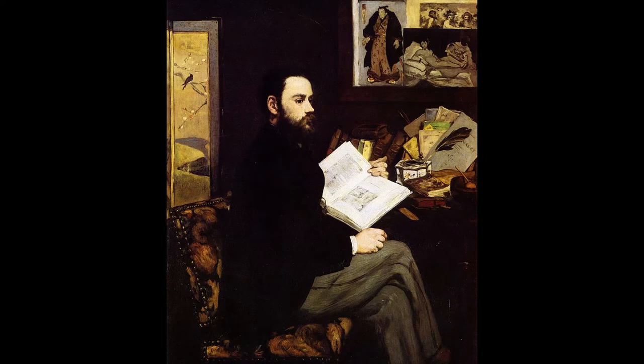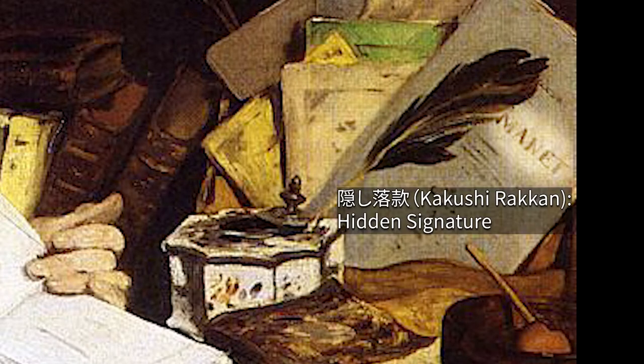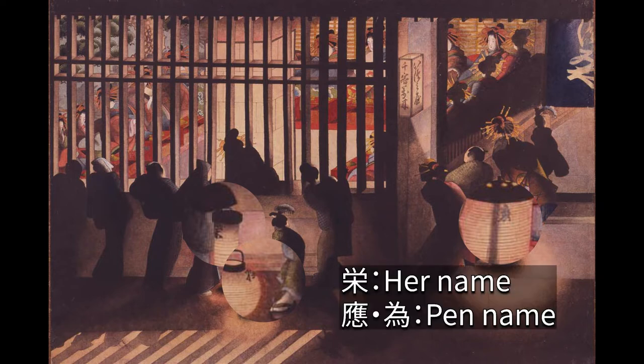By the way, can you find his signature in this painting? The answer is here — the signature 'Manet' is written as the title of the book. In Japan, we call it Kakushi Rakkan, and it was often seen in ukiyo-e. For example, this is the painting used for the opening. It was painted by the daughter of Katsushika Hokusai, Oei. She signs her name in three lanterns so that we are not disturbed by the signature.